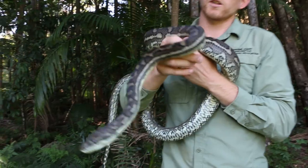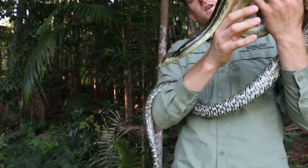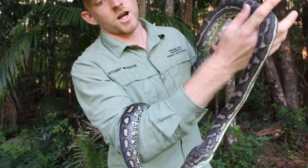Carpet Pythons like this fella can grow on average to around two, two and a half meters, with larger specimens reaching up to four meters.